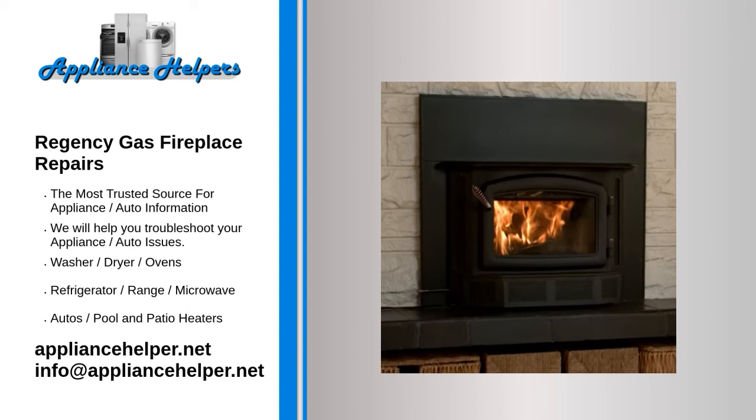Why does my gas fireplace smell? If your fireplace is new, there may be what is known as off-gassing, caused by residual factory paints burning off. This is harmless and should pass after a few fires.